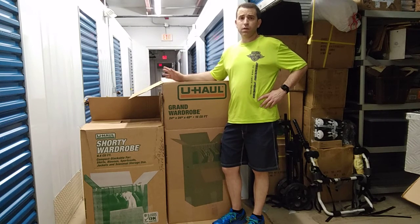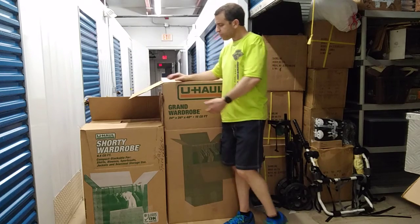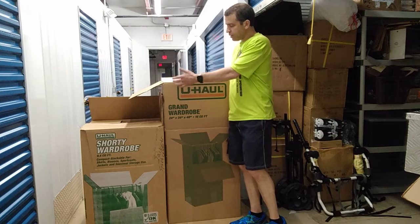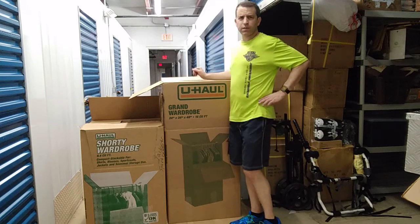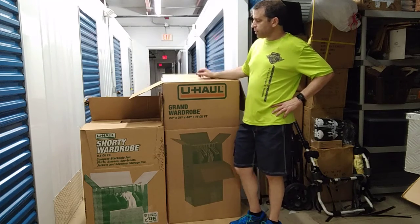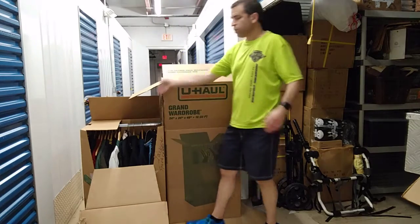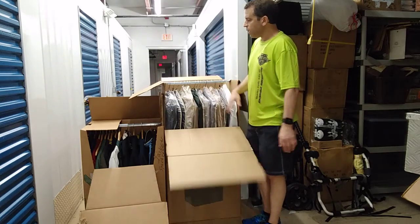I also wanted to share an idea on these wardrobe boxes. You've got the shorty wardrobe box, the grand wardrobe box, and I think there are some others as well. They do a nice job with the cutout so you have easy access to get into the boxes.